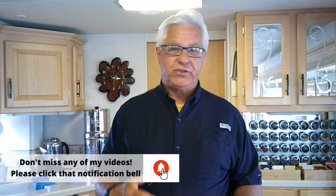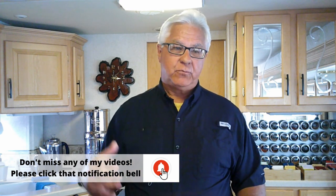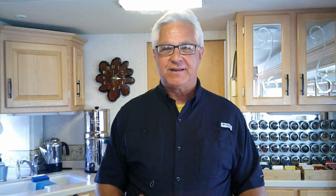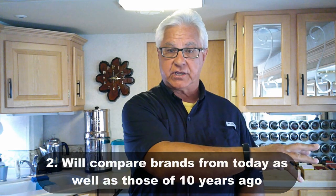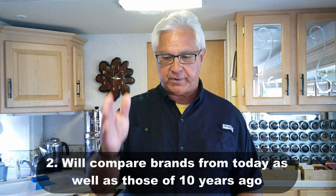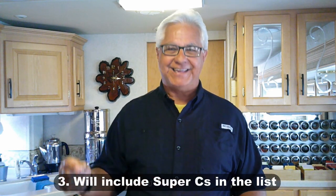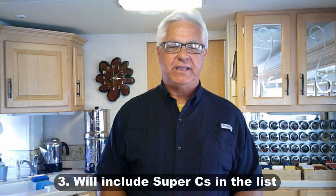This list isn't just for new RV buyers — we're going to help used buyers too, by comparing brands from today with ten years ago. We'll give an overview rather than going year by year to keep it manageable. We'll also include Super C's alongside regular Class C's, which is important as you'll see when we get into the list.